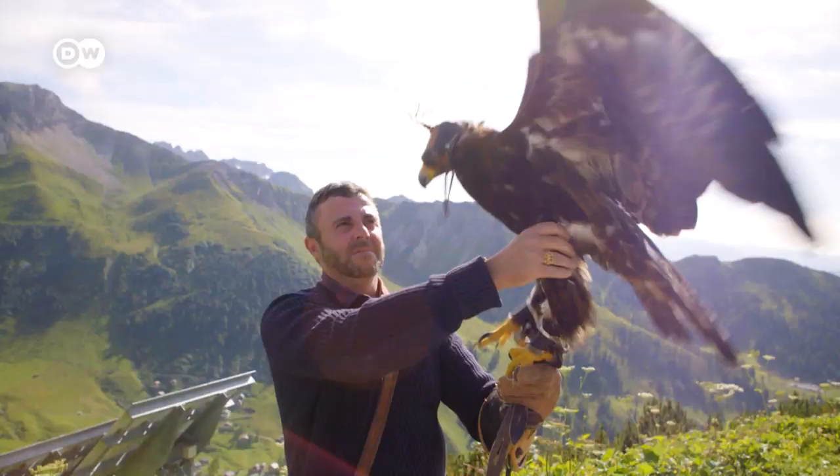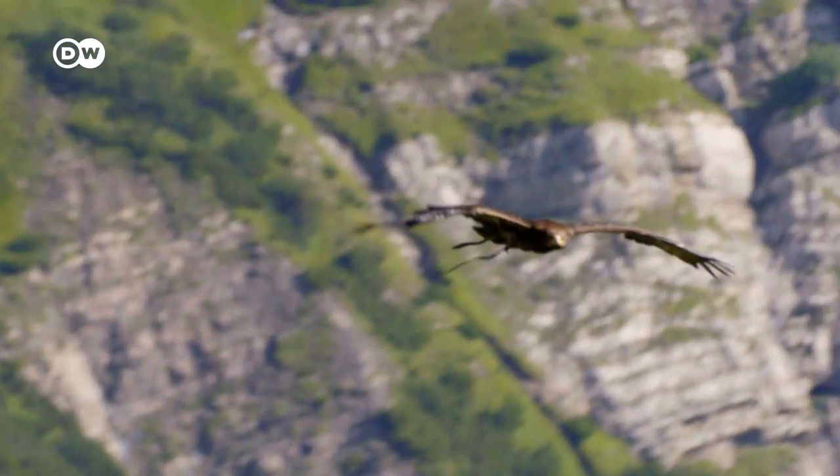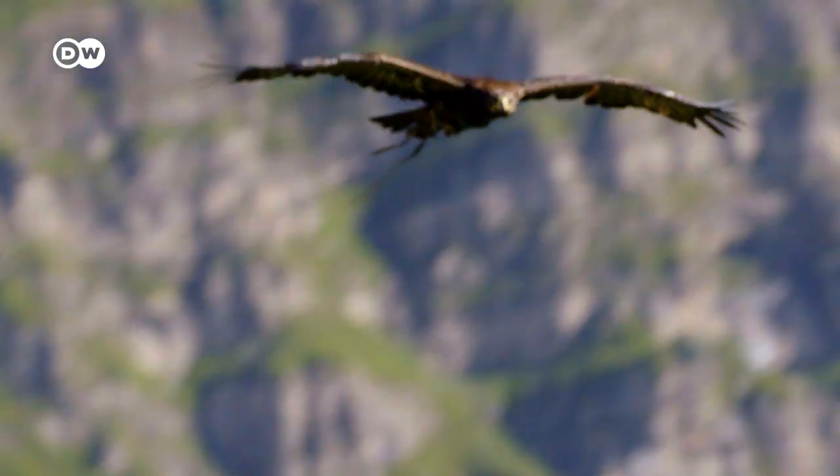If things get too hot here in the valley, you can always take to the hills. Up there we have an attraction that's unique to Liechtenstein: the Malbun Falconry offers eagle tours, where you can explore the mountains together with an eagle.